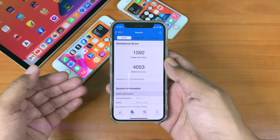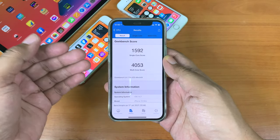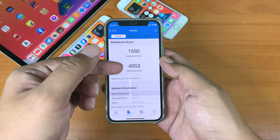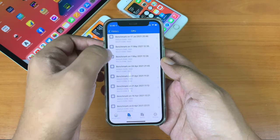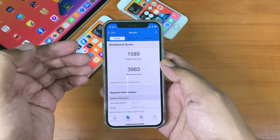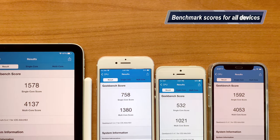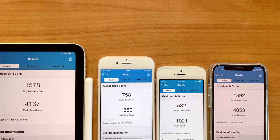For benchmark scores on the iPhone 12 mini, it's 1592 for single-core and 4053 for multi-core. Looking at the history, the iOS 14.7 scores are already better than iOS 14.6 — really good to see. Here are the scores for all devices: iPad Air 4th generation, iPhone 7, iPhone SE first generation, and iPhone 12 mini.